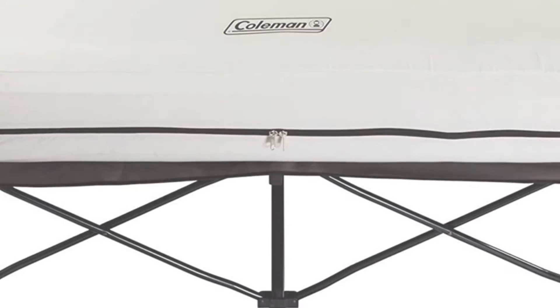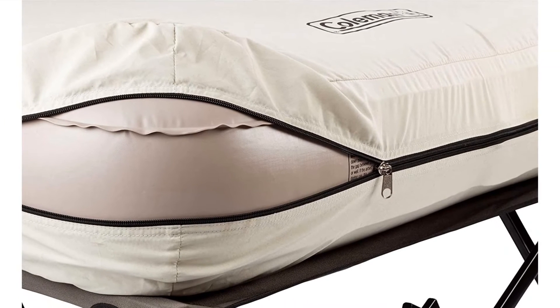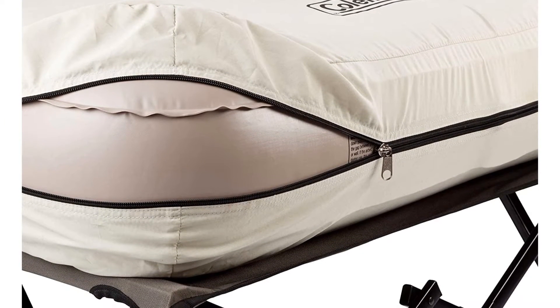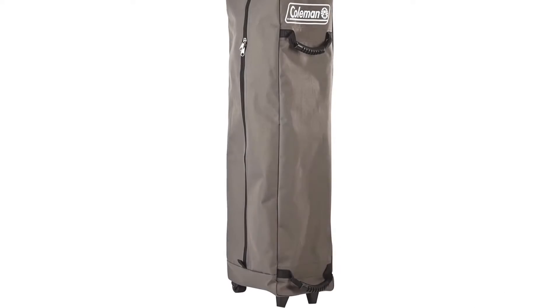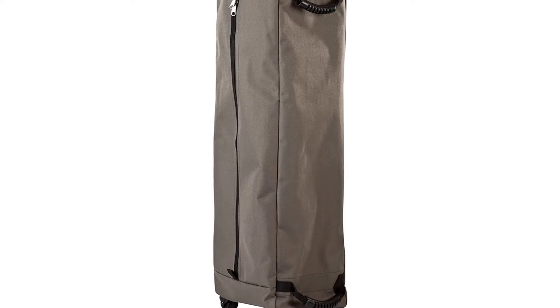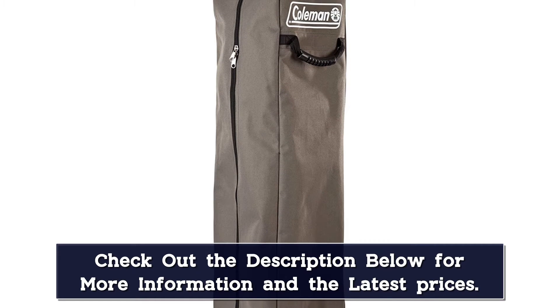Setting up the cot took less than 5 minutes, and it was relatively sturdy with 2 people on it — perfect for couples. There is no locking mechanism on the cot; when you set it up, you pull it out as far as it can go and that's it. It comes with 2 pull-out side tables with cup holders, which was popular among testers. Coleman's cot fared well overnight; however, there was a noticeable dip when tested the following day.